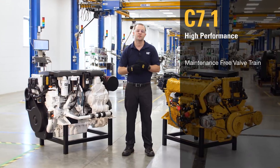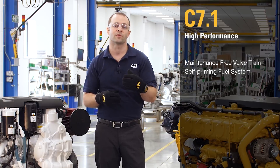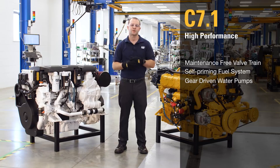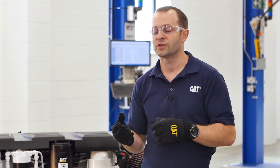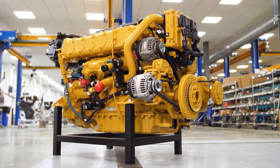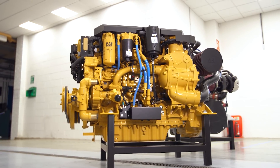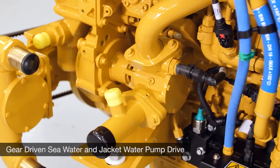The maintenance-free valve train never needs to be adjusted. The self-priming fuel system means there's no need to prime the engine after the boat's been laid up all winter or after changing fuel filters — the engine just starts right up every time. The cooling pumps are gear-driven, not belt-driven, which means you'll never overheat while at sea as a result of losing a belt. Most of our competitors drive one or two water pumps with belts, meaning all of your engine's cooling depends on one or two little strips of rubber. Gear-driven jacket water and seawater pumps mean you never have to adjust or replace drive belts to keep your engines cool.